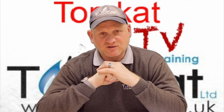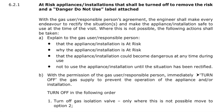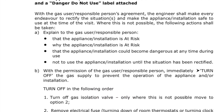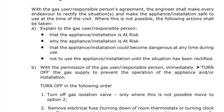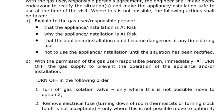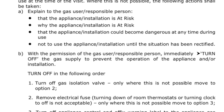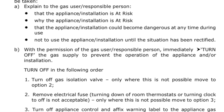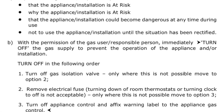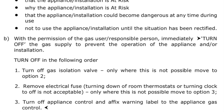Now let's look at the changes to iGEM G11, the unsafe situations procedure. The first change is in the main document, the at-risk course of action, clause 6.21B. The definition of an at-risk turn-off situation has been reworded to define a hierarchy of actions for the engineer: option one is to turn off the isolation valve; if that cannot be achieved, option two is to remove the electrical fuse; and so on to option three, which is to turn the appliance control off and affix a warning label.